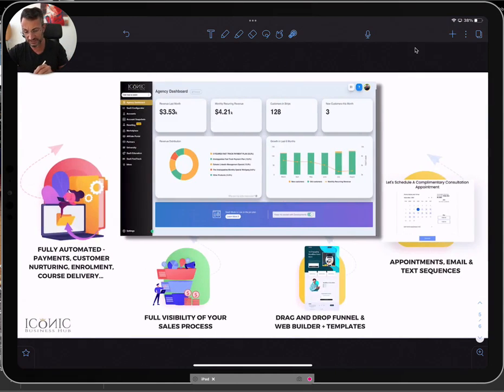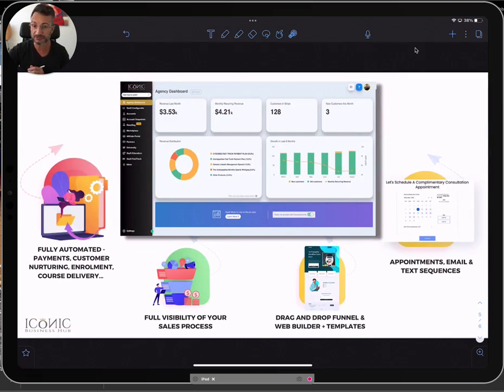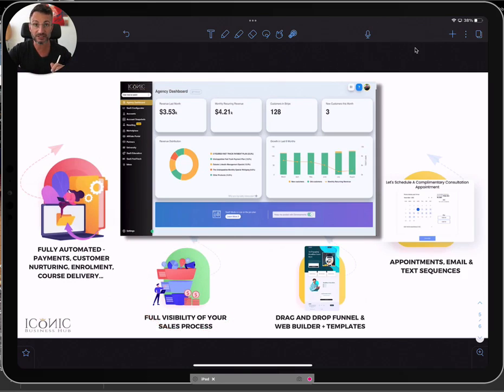And this is how it looks. The dashboard is very user-friendly and intuitive — this is what we call the Iconic Business Dashboard. Inside, everything is fully automated: nurturing clients, getting new leads, nurturing relationships, delivering your courses, enrolling them into your programs. Everything is automated and integrated. You have full visibility of your sales process at all times, from cold to warm to hot to client.